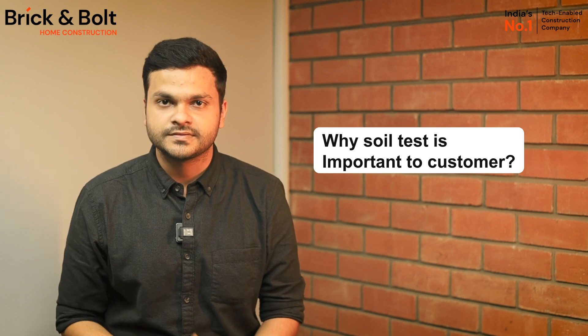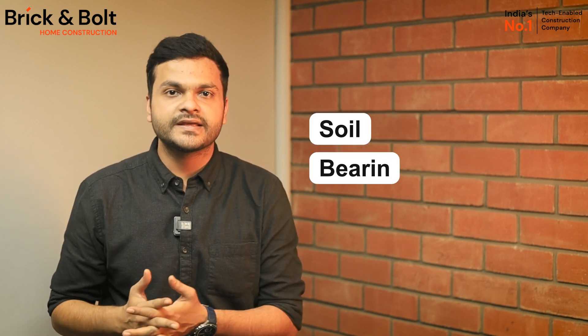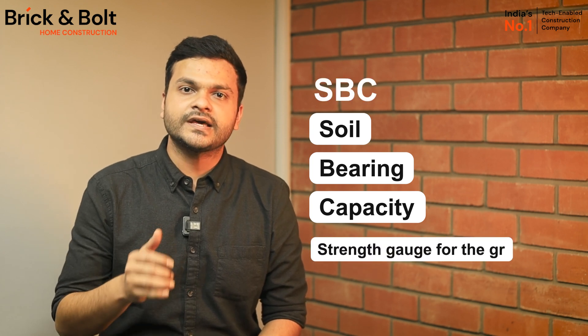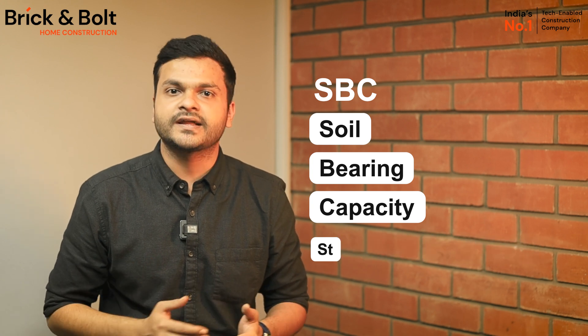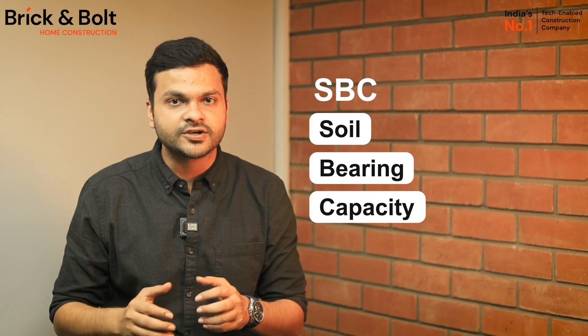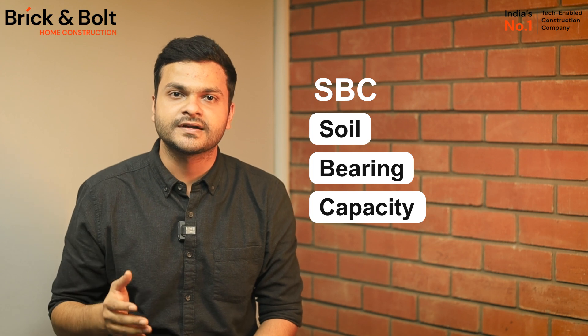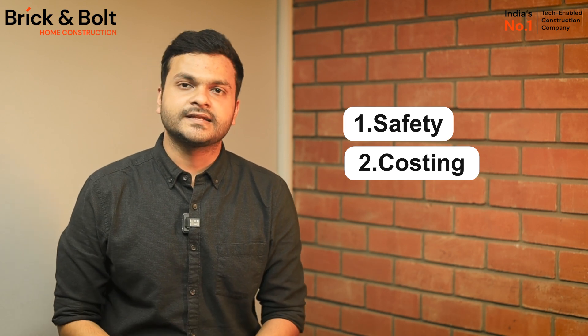As a customer, why is soil testing important to you? Firstly, it helps you ensure the structure's safety. Soil testing checks the soil bearing capacity, also called SBC — it is the strength gauge for the ground, telling us how much weight the soil can handle. Accordingly, structural engineers can design a stable and secure foundation for your home, ensuring it is not just stylish but also rock solid and safe.